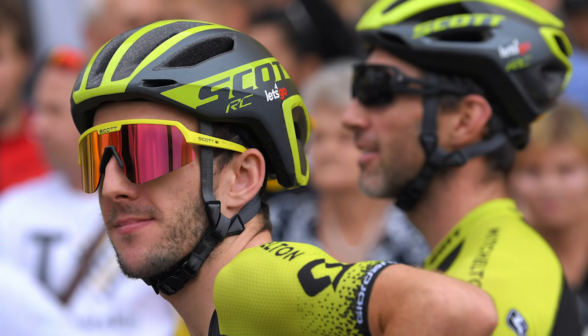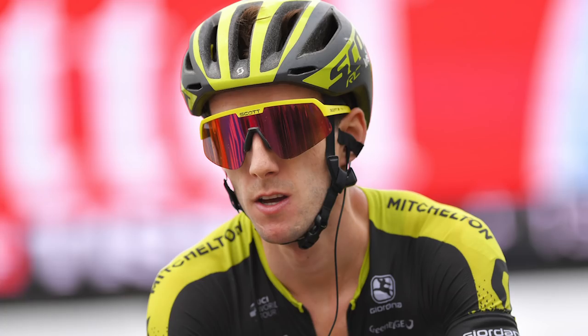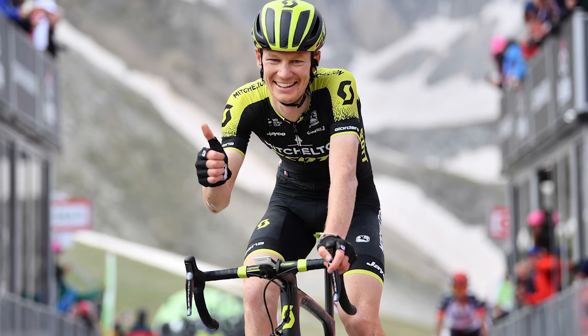Over at Mitchelton-Scott, we have Simon Yates, who returned to competition recently at the Tour of Poland, where he was second overall behind Kwiatkowski but took a very impressive win on the final day. He'll basically be hoping for a repeat of his Giro performance at the Vuelta — minus that incredible fall from grace over the final few days of the Giro. If he doesn't perform that well, they've also got Adam Yates, his twin brother. They'll also be ably backed up by teammate Jack Haig, who was probably one of the standout riders of the Giro d'Italia.